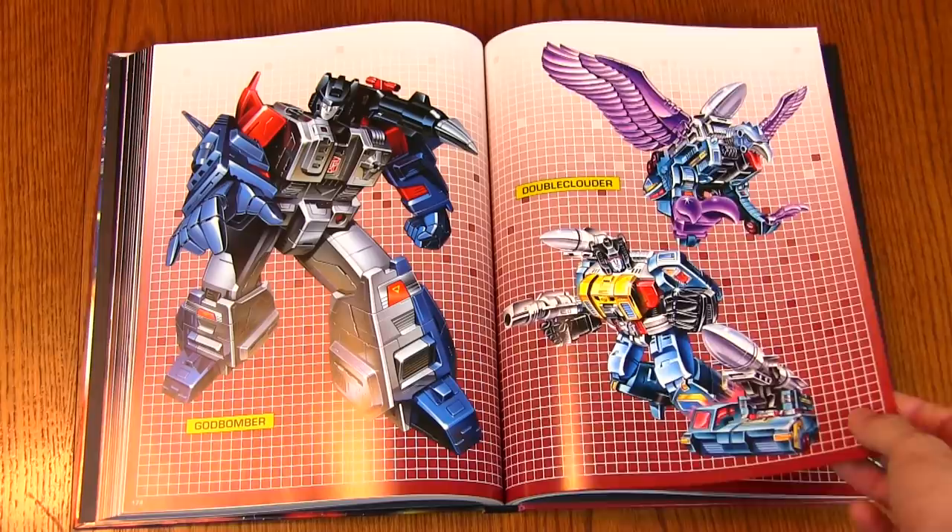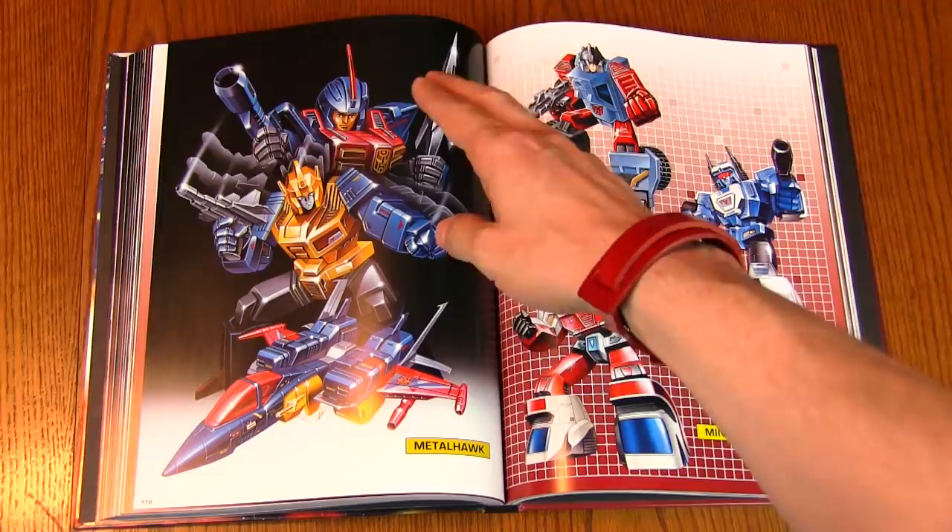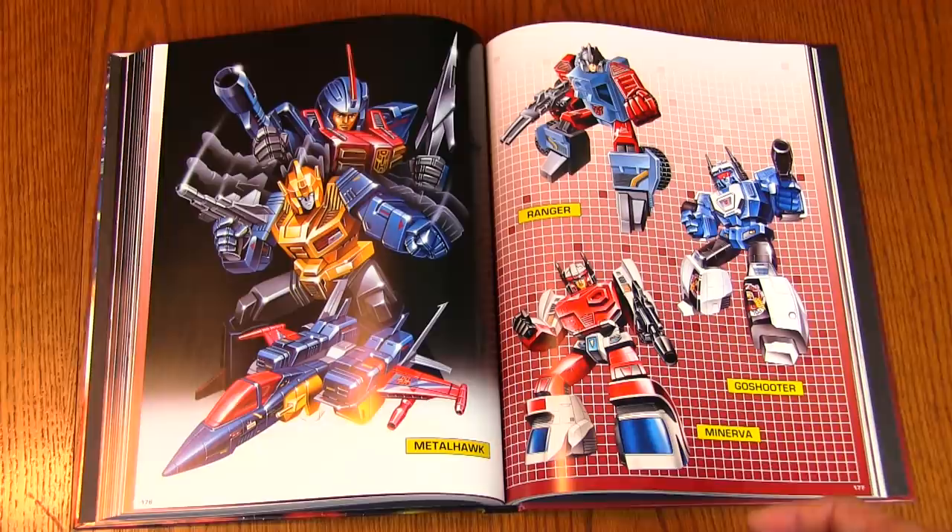And Metal Hawk — always wished I could have picked one of those up. Definitely one of the coolest Pretenders, cool in both the shell as well as the toy. It had gold chrome on it — it reminded me of Emirate Xaaron, or however you pronounce it, from the Marvel Comics — a Simon Furman-created character, I believe.